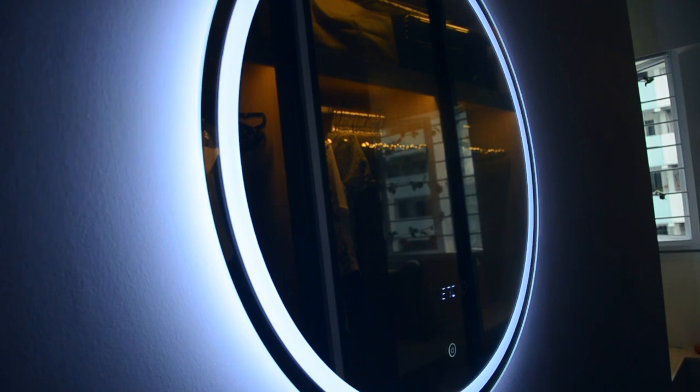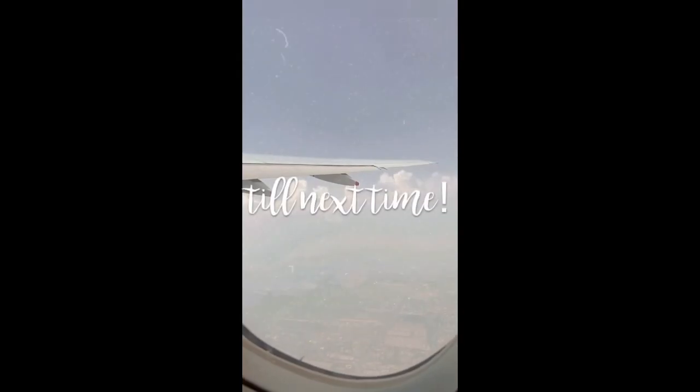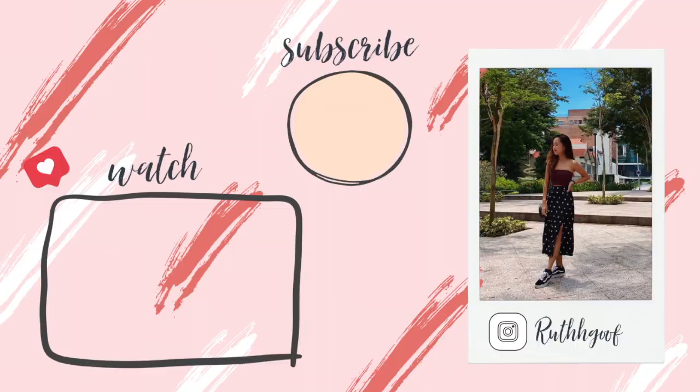Yeah, that's the end of my room tour. I hope you guys really enjoyed it. Just don't forget to click like and subscribe and I'll see you guys next time. Bye!